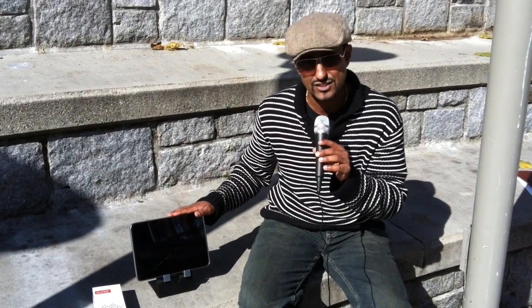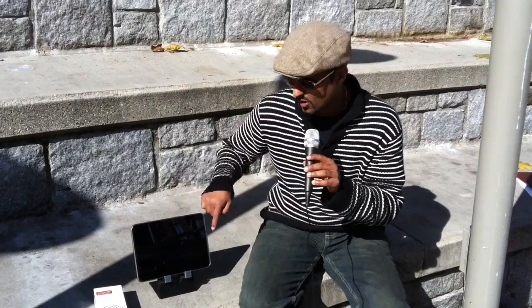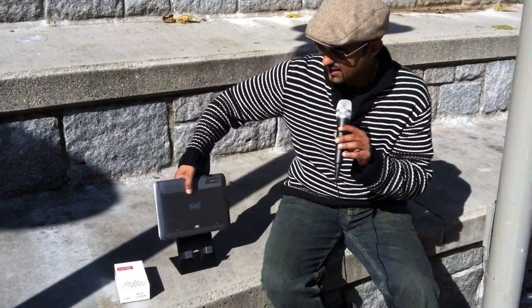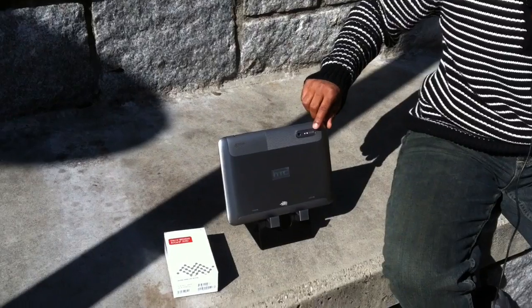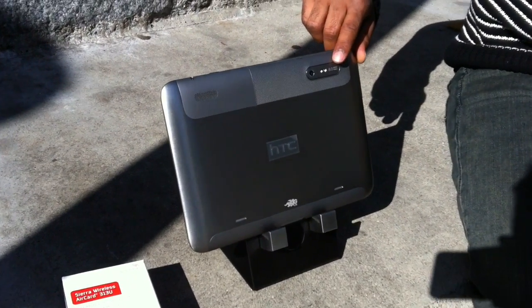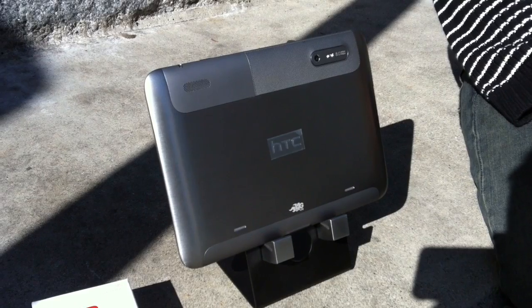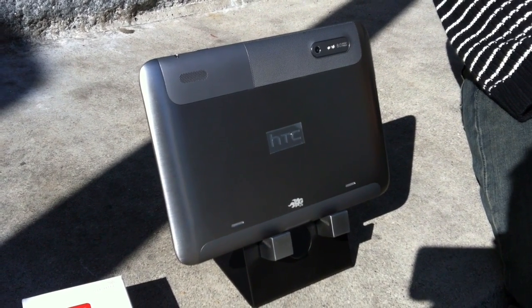The first is the HTC Jetstream. It's a tablet with a 10.1 inch screen running Android, with a 1.3 megapixel camera in the back and a 1.3 megapixel camera in the front. This is the first tablet in Canada that's going to be running on the 4G LTE network.